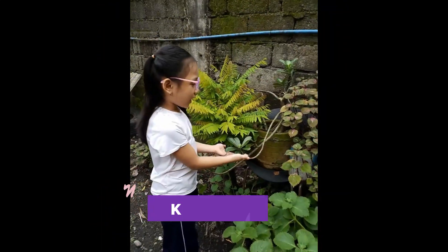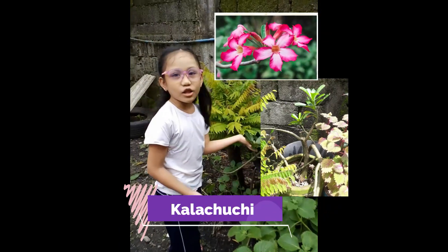So we have here a carachuchi. The flower of this one is color pink.